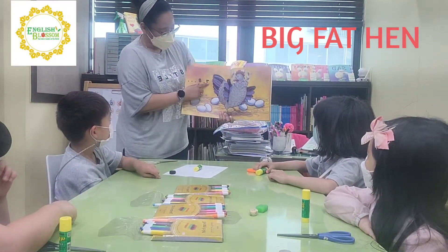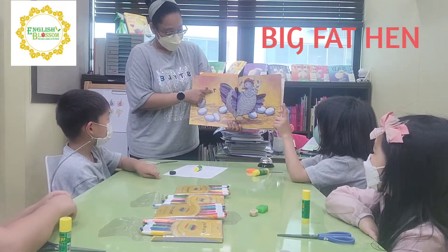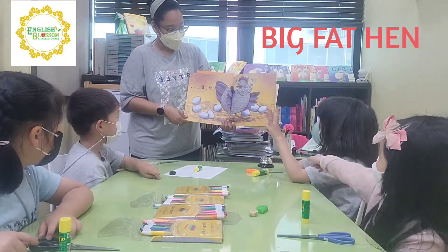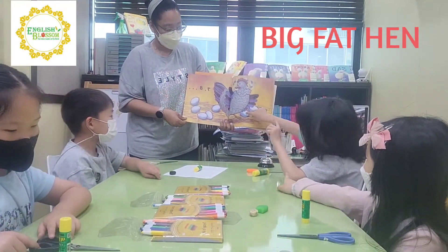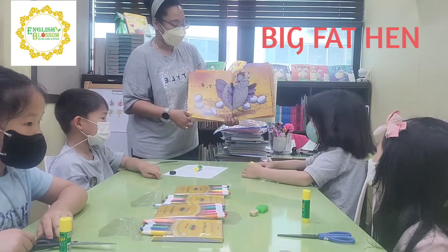And then, what number is this? Seven, eight. How many eggs are here? One, two, three, four, five, six, seven, eight. Eight. Good job.